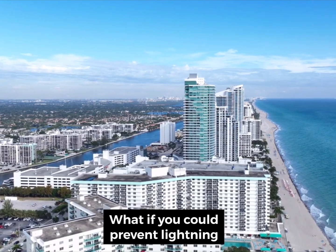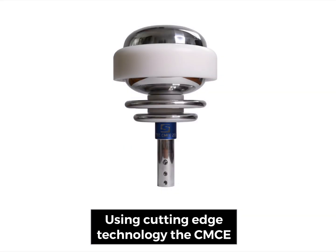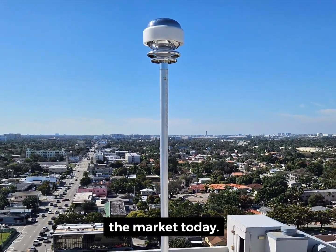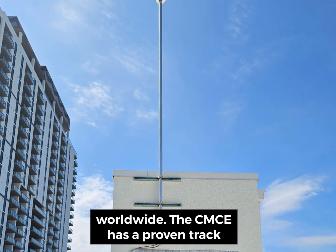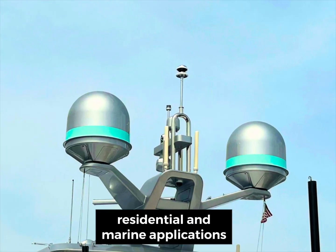What if you could prevent lightning from striking in the first place? Using cutting-edge technology, the CMCE Lightning Suppressor is the most effective lightning protection system on the market today. With over 10,000 satisfied customers worldwide, the CMCE has a proven track record of protecting commercial, residential, and marine applications of all sizes.